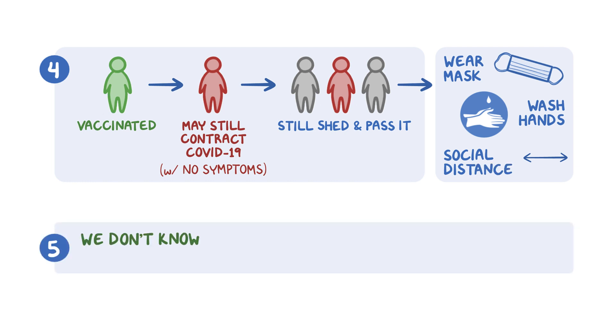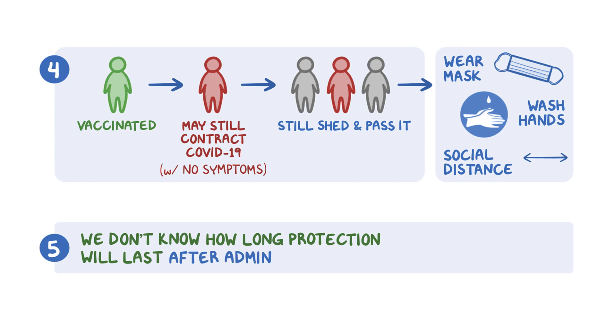Fifth, we don't know how long protection from infection will last after any of the vaccines are administered, whether a single dose is given or the full two doses. However, if possible, both doses should be administered to improve protection against COVID-19.